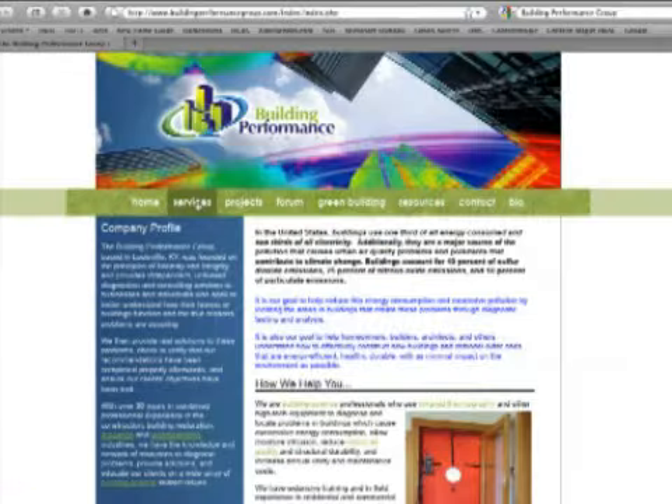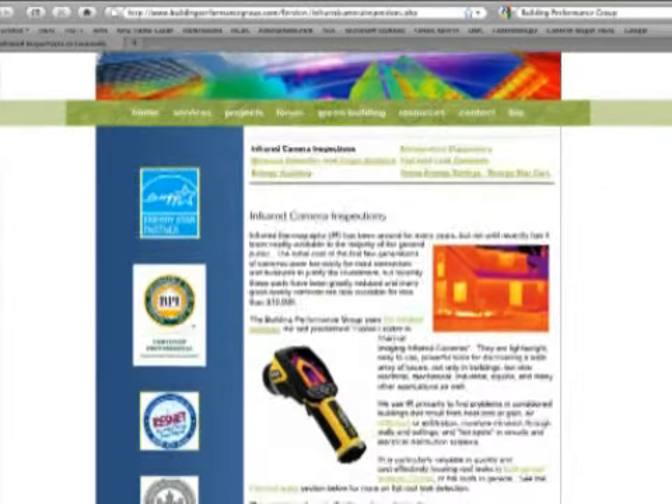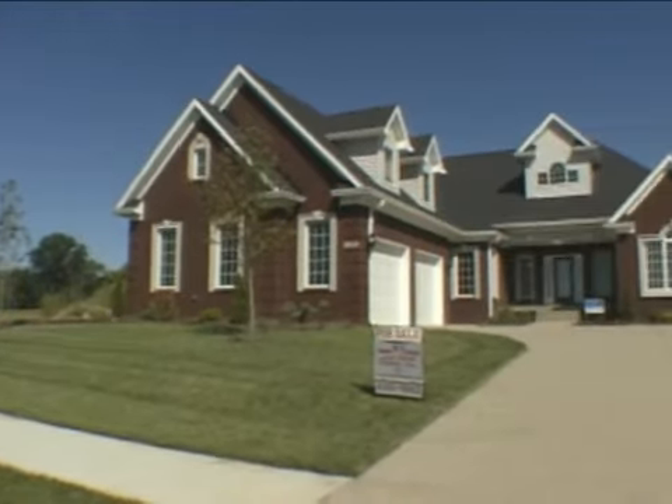Eric George has a magnificent website. Tell us how we can look up your energy rating. It's buildingperformancegroup.com. Come on out and see the work that they've done at Miramont — Jack Band's beautiful home. Or you can look on the web and check them out.